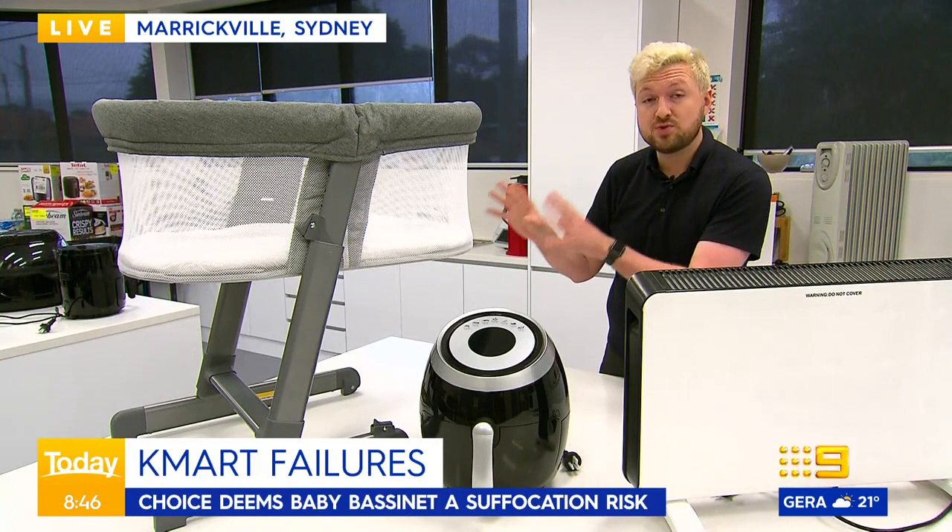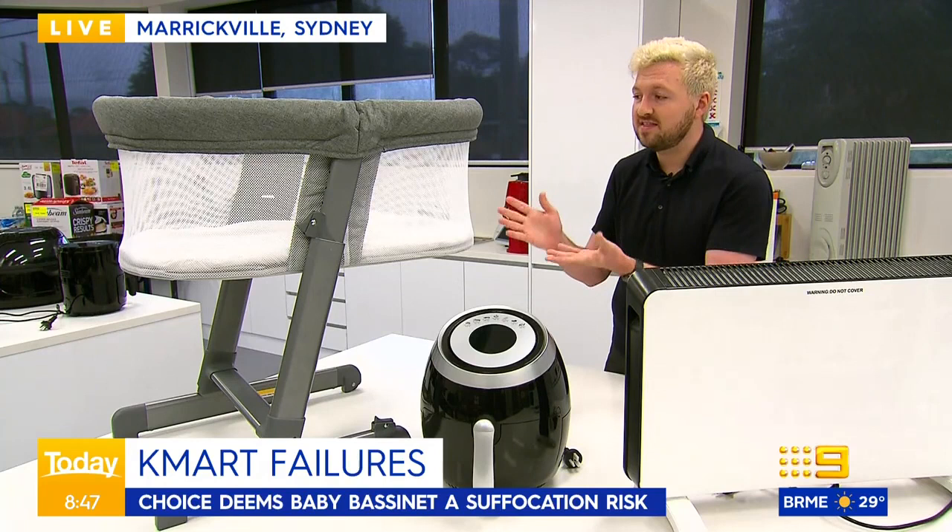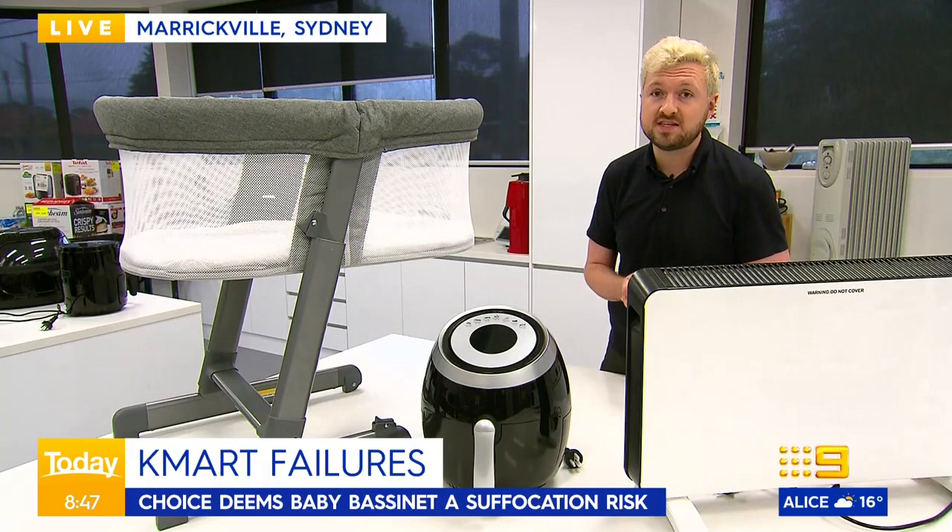Even though there's a suffocation risk, you can still buy these — and that's the downside of how Australia's safety laws work. It's all after the fact; it's after kids get injured and people get hurt that these products get pulled off the shelves. That's why Choice buys these products and tests them ourselves, so we can see whether they're safe when they get into your home.